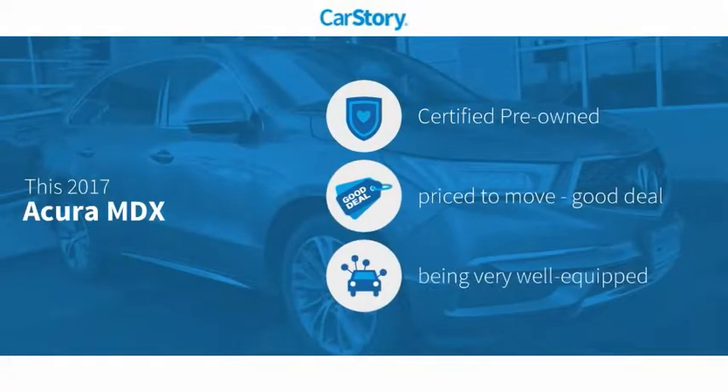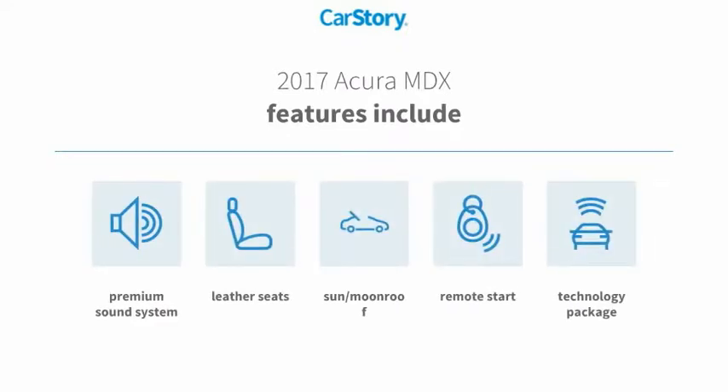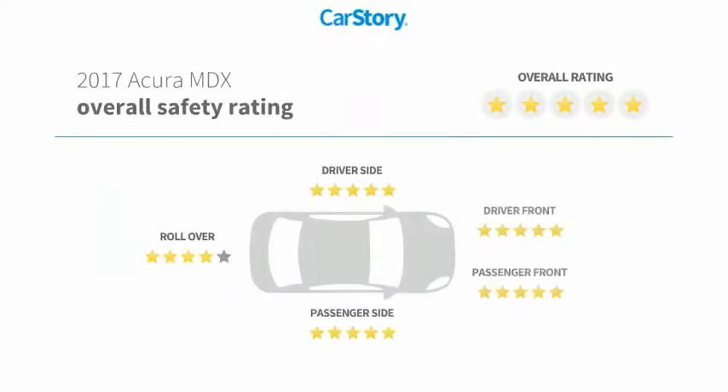Car Story research indicates this vehicle as certified pre-owned, a good deal, and loaded with features. Features include remote start, premium sound system, leather seats, technology package, and a sun moonroof. It has been listed as an IIHS top safety pick with these ratings.